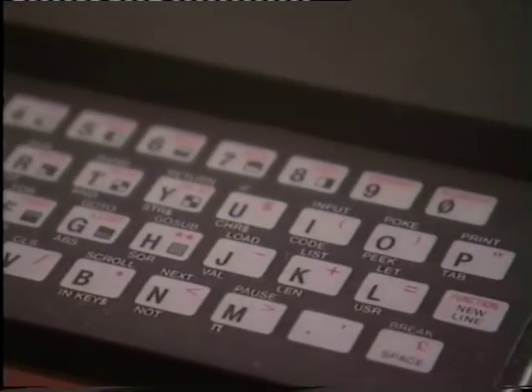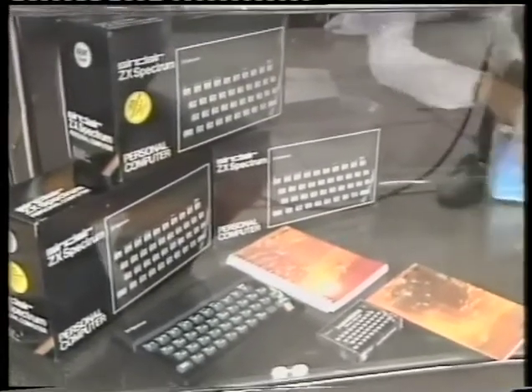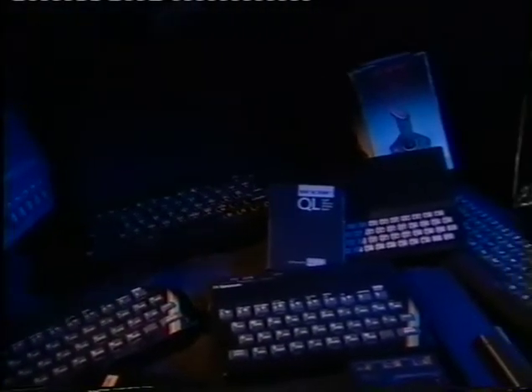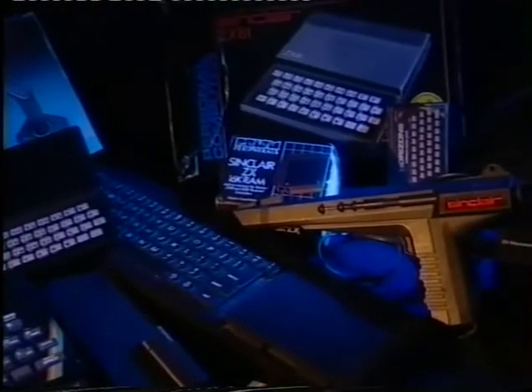Then came the Sinclair Spectrum computer. With its colour screen, it sold in huge quantities and was perhaps one of the first machines to make sophisticated computer games really popular. Now they're collectible — you can still pick them up for a few pounds, although rarer items can fetch hundreds.